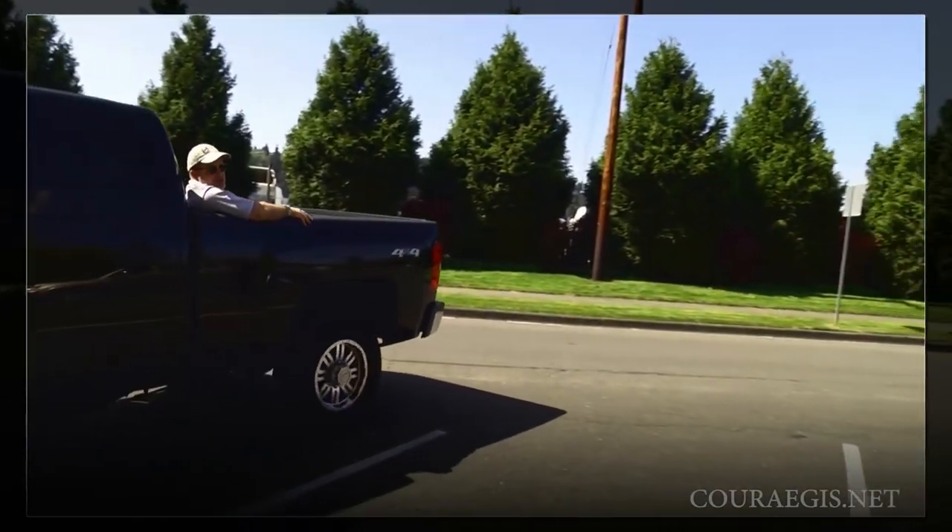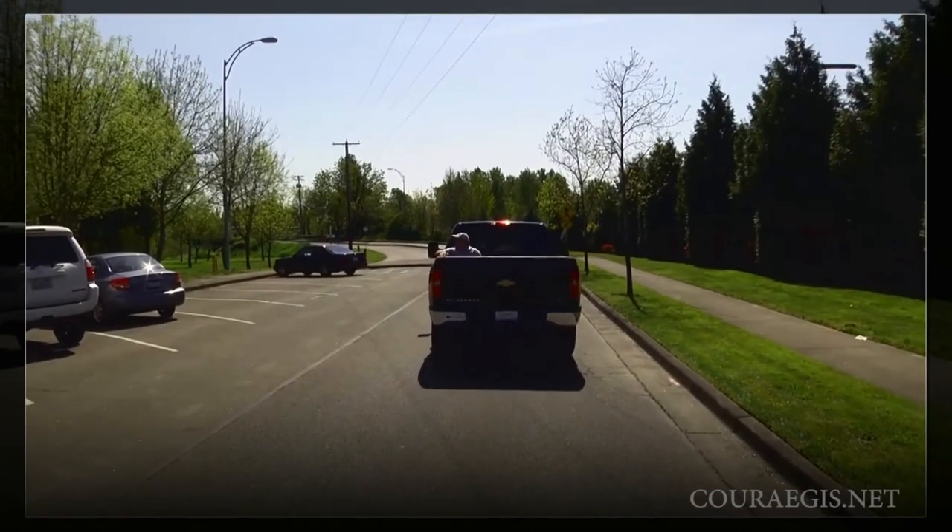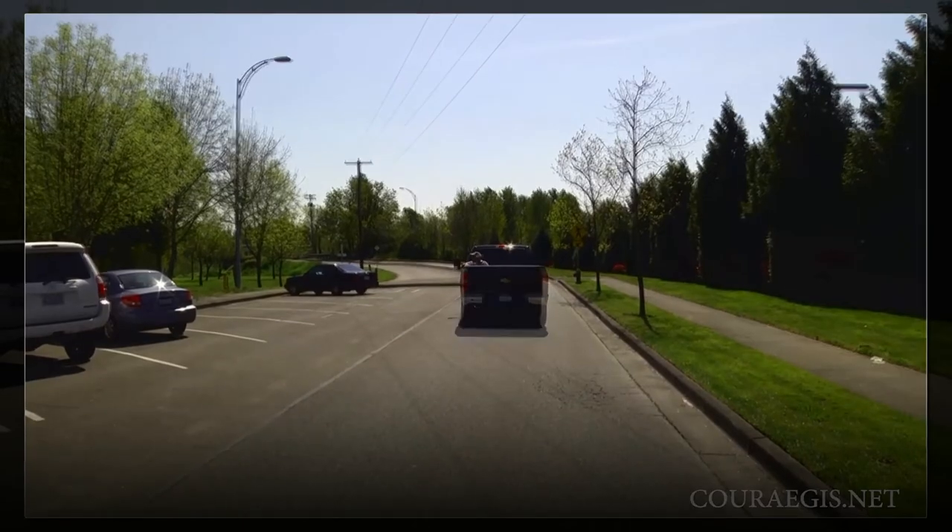Use the commuter lane. Let's use the commuter lane, dummy.